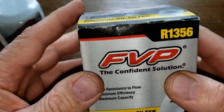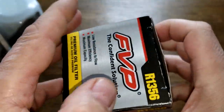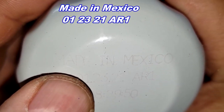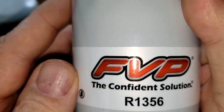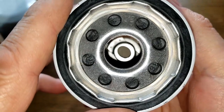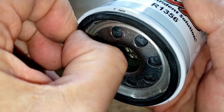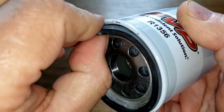Now let's look at the FVP — it says low resistance to flow, maximum efficiency, maximum capacity. All three of these filters are really made for conventional oil. The date code is 01-23-21 AR1, and this one has a sticker rather than a stamp, but it's also made in Mexico. It has eight inlet holes, metal core with louvers, bypass valve down below, anti-drain back valve, and a nitrile rubber gasket that's on there well.